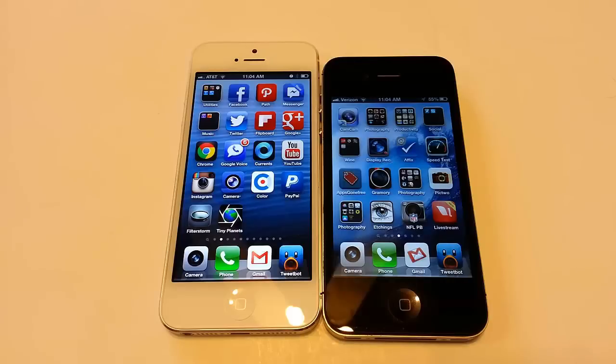They're all available on AT&T, Sprint, and Verizon. They're both available in black and white. You can get them in 16, 32, and 64 gigabytes.